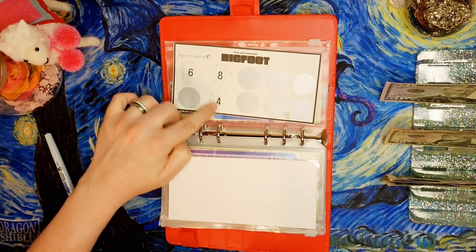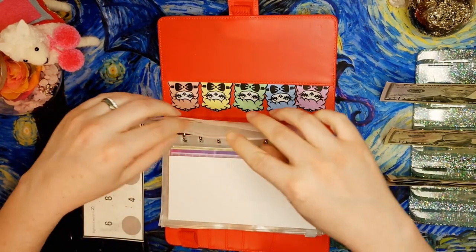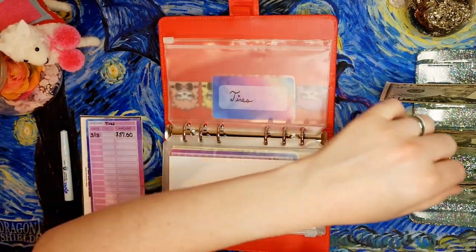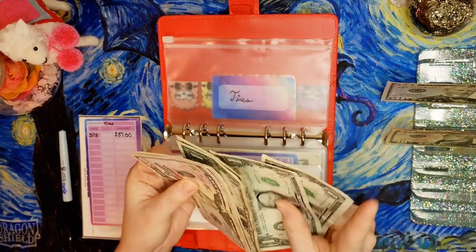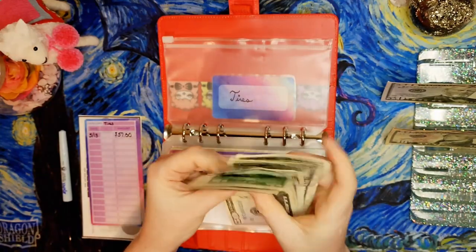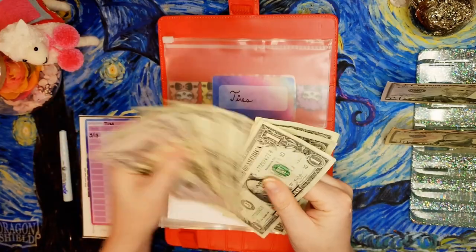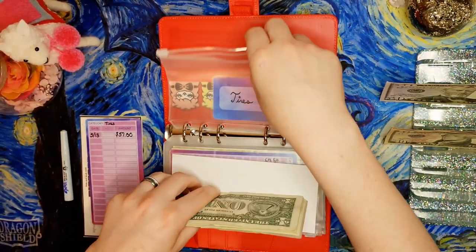Last time I scratched off a four for the tires fund. I think next month I'm going to have to use this fund for headlights — someone told me to just replace them and I think they're right. So here's $4 going in. After counting we have $61 in the tires fund.